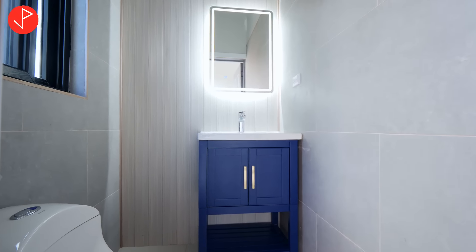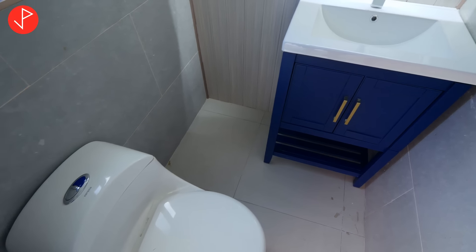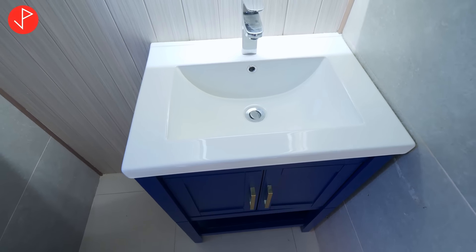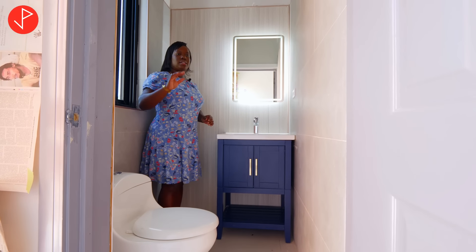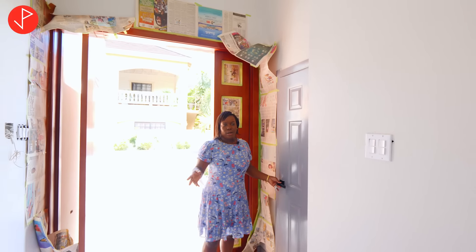Now across from our entry table slot is our powder room. Come inside and take a look. We have our toilet and our vanity nicely placed inside here. We have a good use of space. On our walls we have our wall tiles and we also have this wooden panel that you will see throughout the home. So your guests can simply use the bathroom right here without necessarily having to come inside the house.